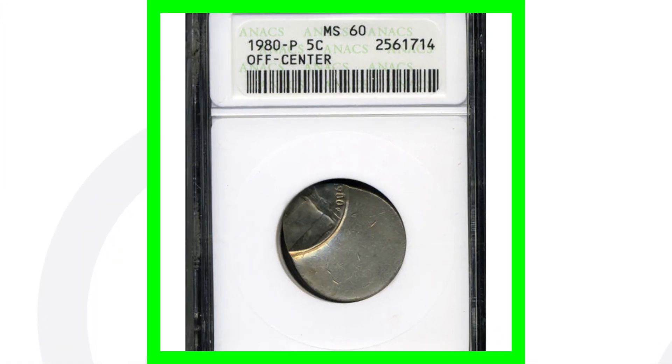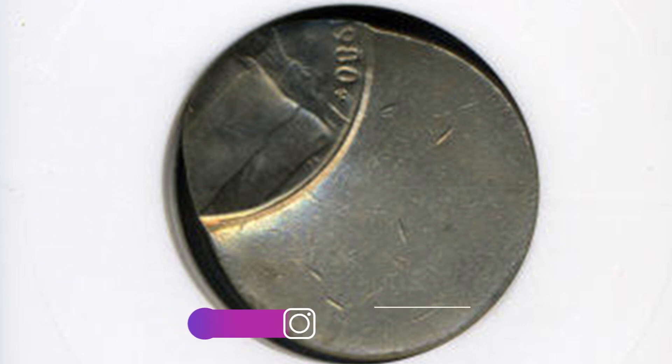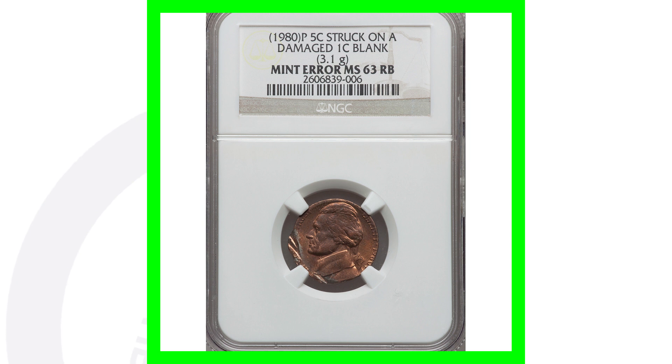Next is a 1980 P Philadelphia-minted Jefferson nickel that has been struck off center. You can look for off-center errors on just about any type of coin, and this one sold for over $25 as well.